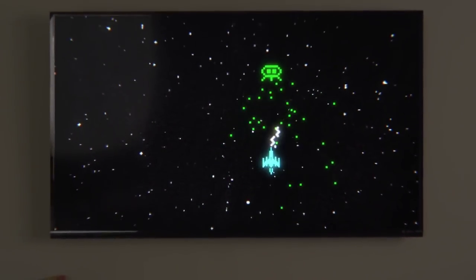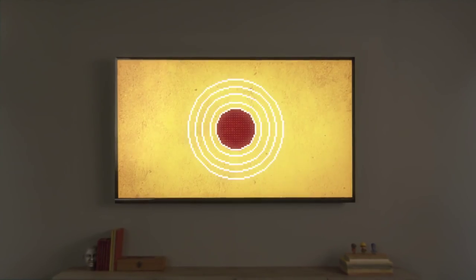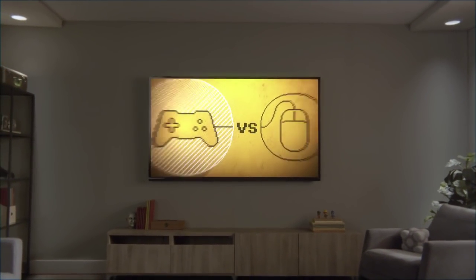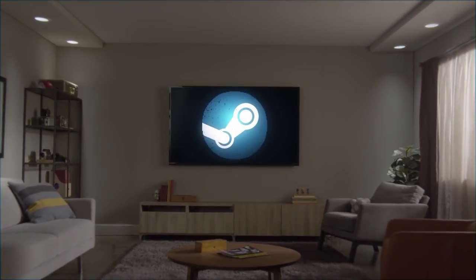Games are experiences, and how you play can be just as important as what you play. For too long, players have had to choose between the precision of a mouse or the familiarity of a controller, between the power of a PC and the comfort of the couch. But why shouldn't you get to have both?